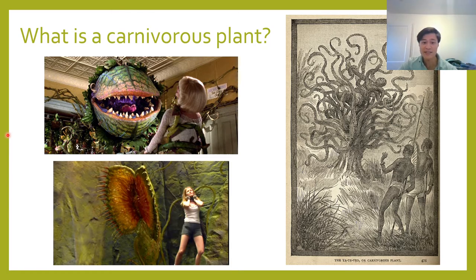In fact, Carl Linnaeus, the famous 17th century Swedish naturalist who founded the system of modern taxonomy, went on the record and said that to think plants ate insects would go against the order of nature as willed by God — he didn't think that they were actually real. Of course, nowadays we do know that carnivorous plants are real, and in fact there are over 750 known species of them that grow on every continent except for Antarctica.